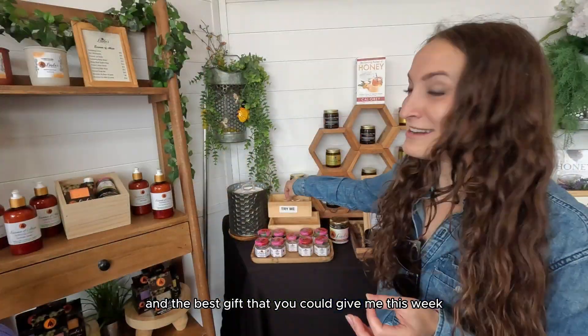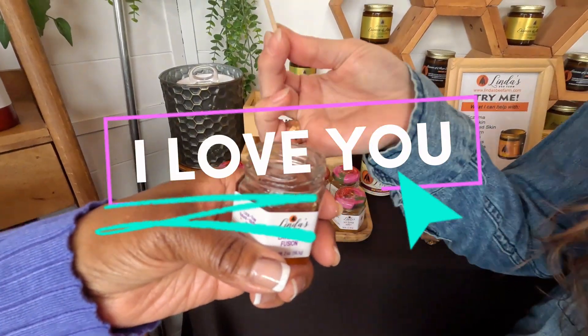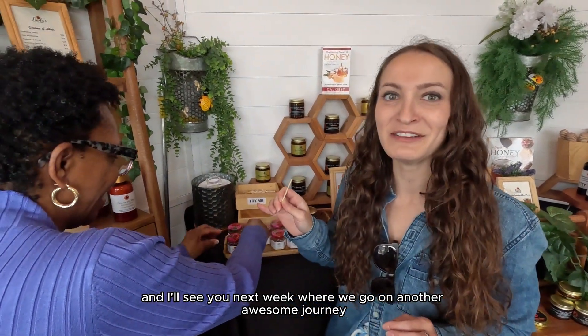The best gift you could give me this week would be if you didn't forget to like, comment, follow, and subscribe. Always remember that I love you — I hope you had fun with me this week. I'll see you next week where we go on another awesome journey. Love you guys so much.